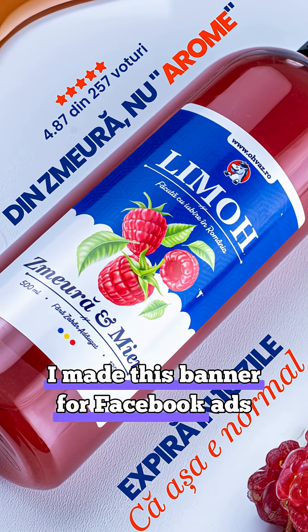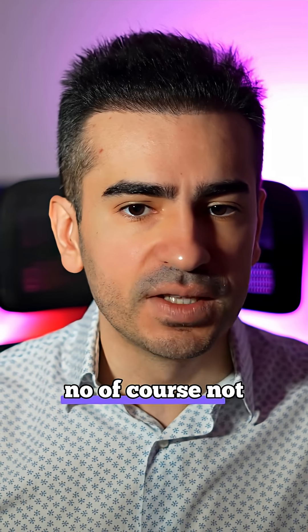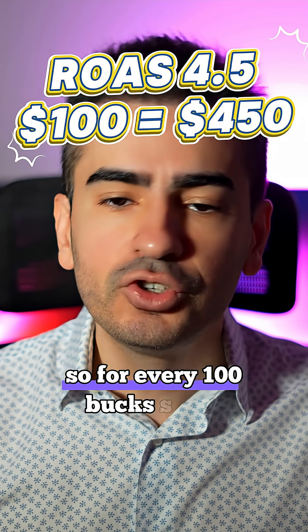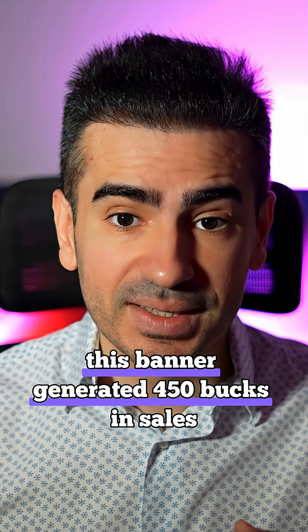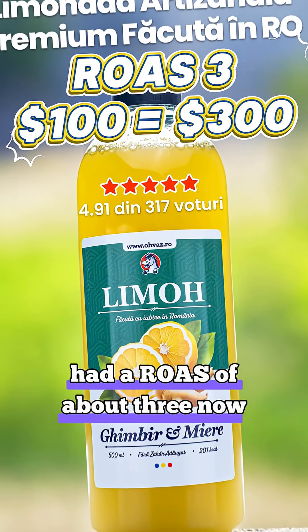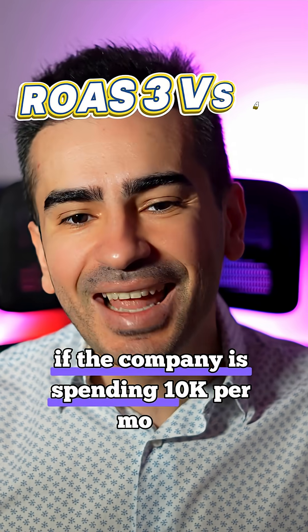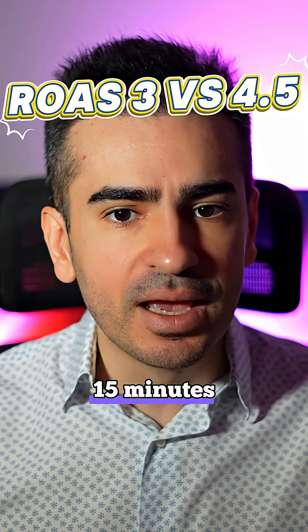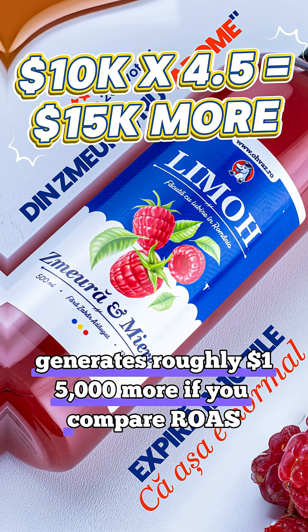I made this banner for Facebook ads. Do you love it? Is it incredible? No, of course not. But this got a ROAS of 4.5. So for every 100 bucks spent, this banner generated 450 bucks in sales. Most of the other banners from this company had a ROAS of about 3. How much is this design worth? If the company is spending 10k per month, my one single banner that I designed in 10 to 15 minutes generates roughly $15,000 more if you compare ROAS.